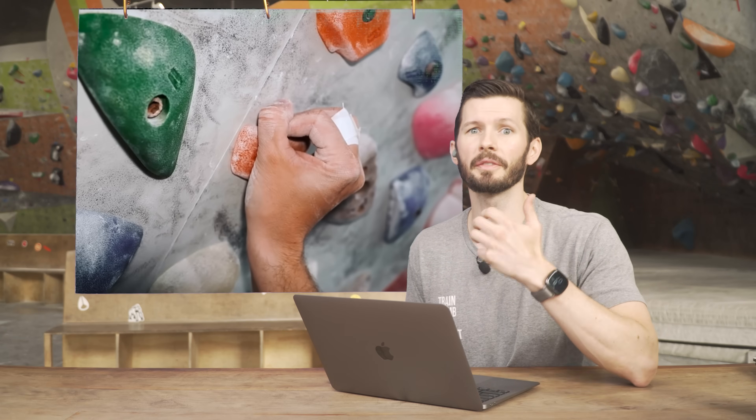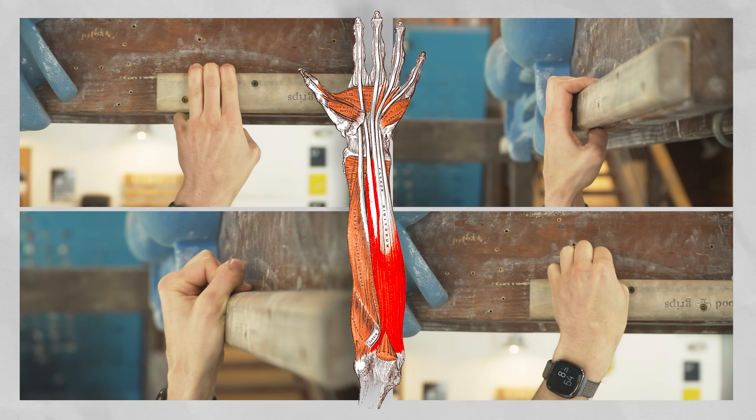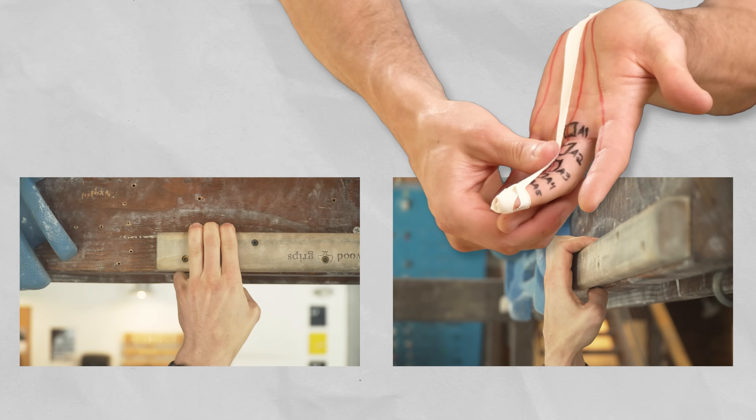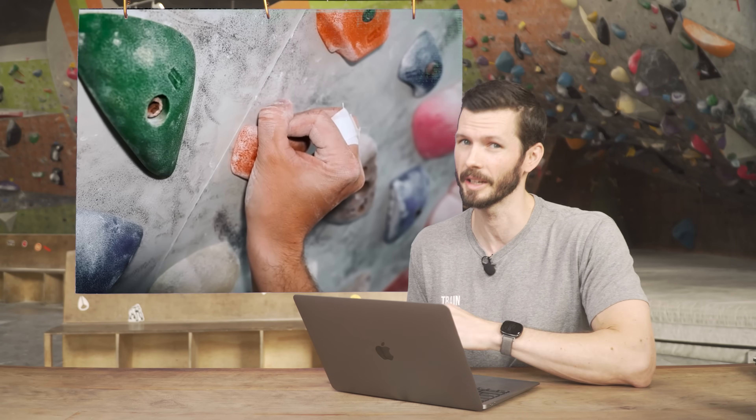This is important for understanding how our fingers can get injured. For example, all positions rely heavily on the FDP tendon, but the half crimp places more load on the A2 pulley than the drag. For that reason, we need to be specific when discussing crimping and crimping-related injuries.